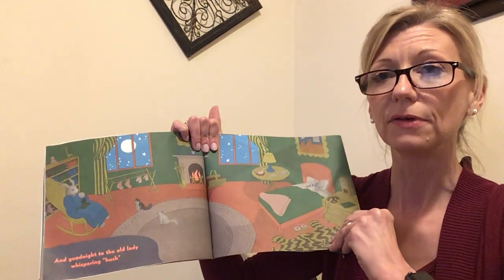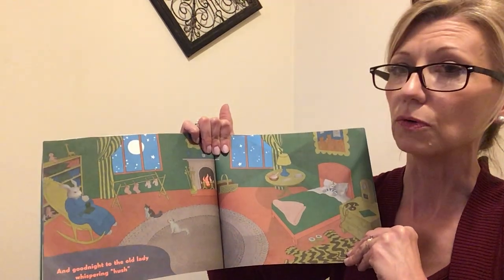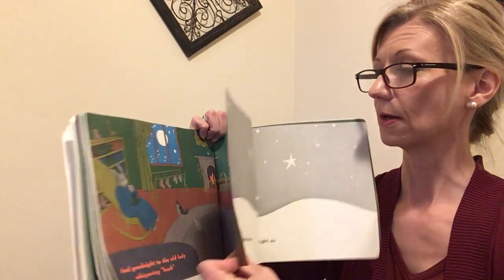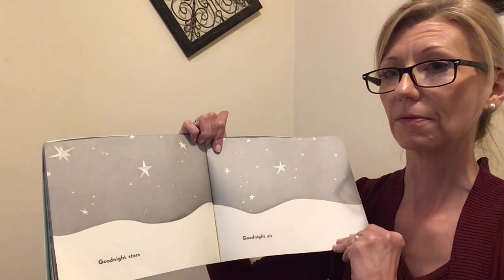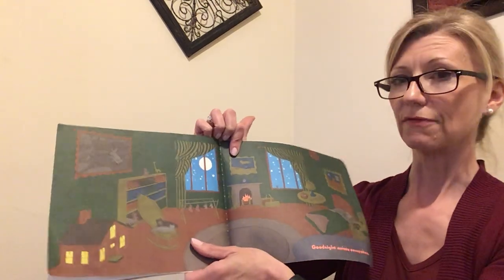Goodnight to the old lady whispering hush. She says shh. The lights are out now. Everybody's going to sleep. Do you see the moon and the stars? Goodnight stars. Goodnight air. Goodnight noises everywhere.